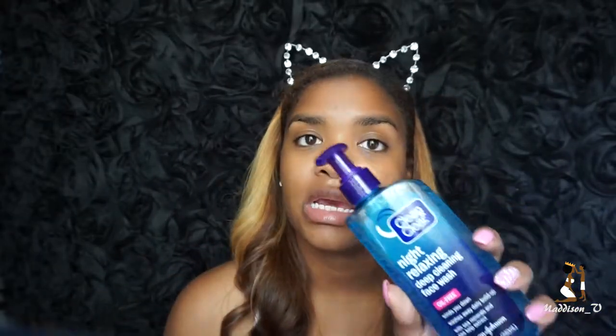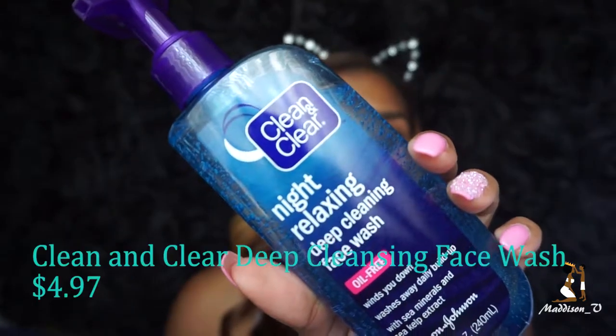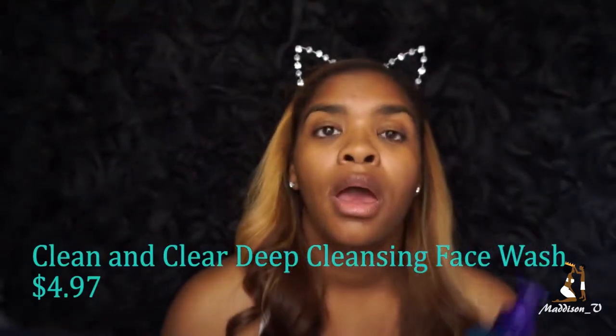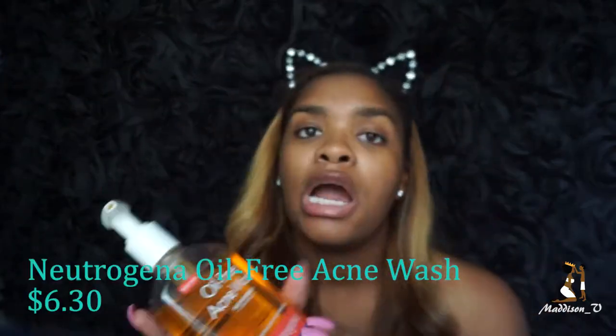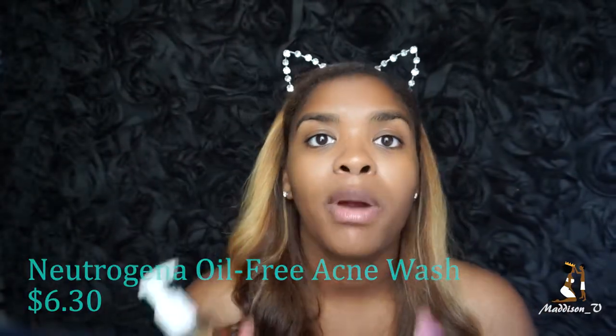The first thing I'm going to be using is the Night Relaxing Deep Cleansing Face Wash. I have repurchased this so many times — this is my favorite, favorite, favorite face wash. The next thing is the Oil-Free Acne Wash from Neutrogena. I only use this on my problem areas, which is down here where I get most of my pimples and breakouts, because it is an acne face wash and I don't want to dry out the rest of my skin.